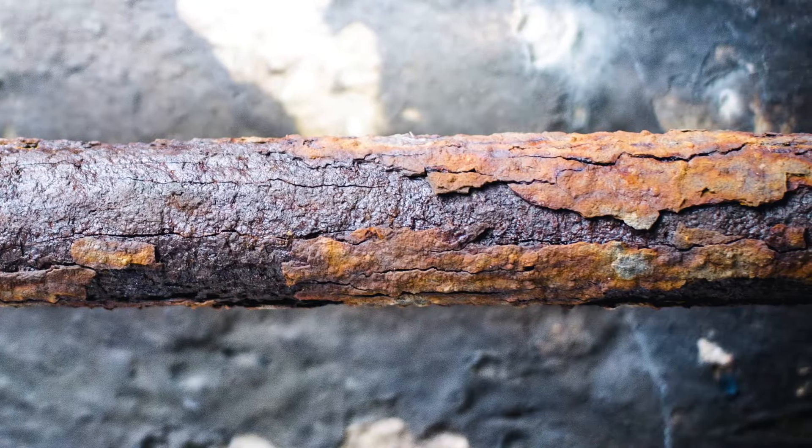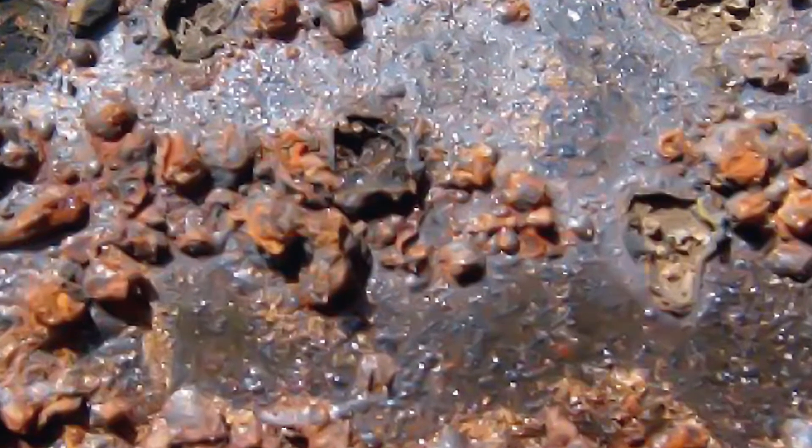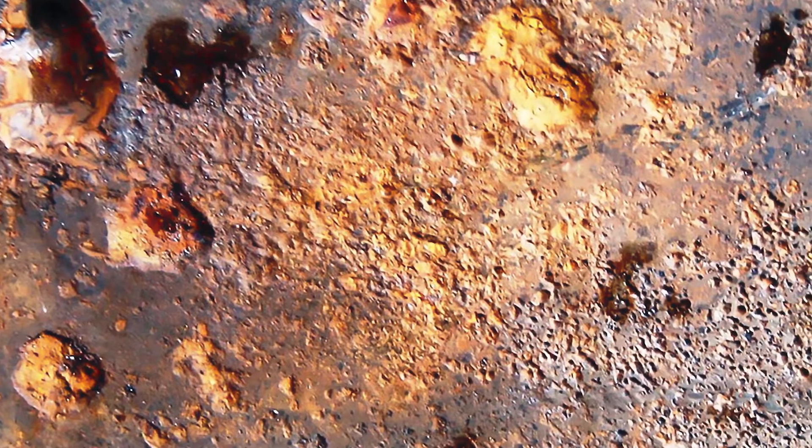Corrosion scale degrades metal and weakens the wall of steel piping. In an ammonia refrigeration system, most of the piping is insulated and corroded pipe is concealed.